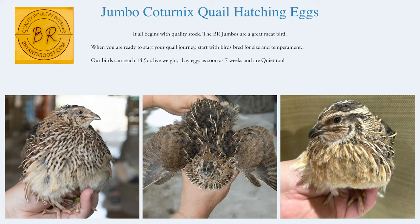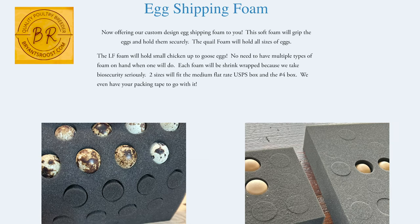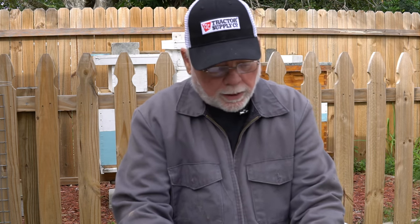The first one on the list is out of Bellbuckle, Tennessee and is run by Jennifer Bryant — that is Bryant's Roost. She carries jumbo pharaohs and jumbo Egyptians. She also has a line of celadons, as well as various other poultry such as show quality Buff Orpington chicks and Red Bourbon turkey poults. Bryant's Roost also has shipping supplies including foam for shipping quail eggs and chicken eggs, and she's done some excellent articles and test experiments on her website blog, so check that out.